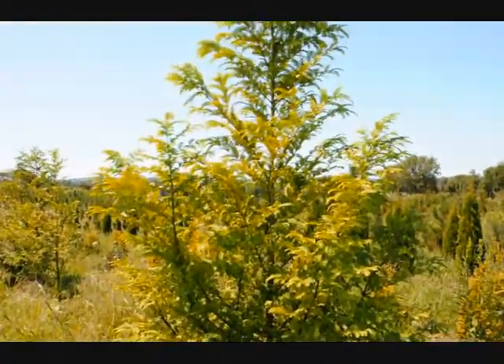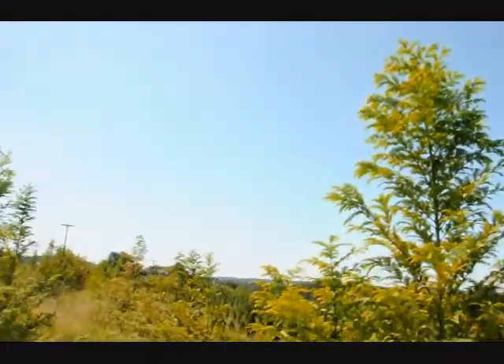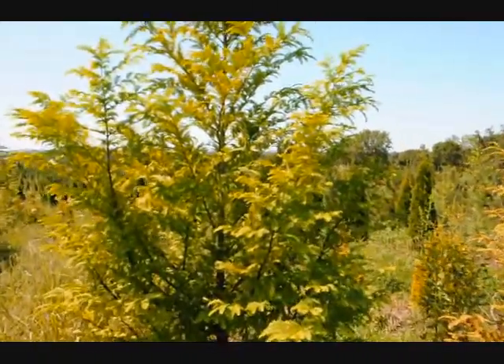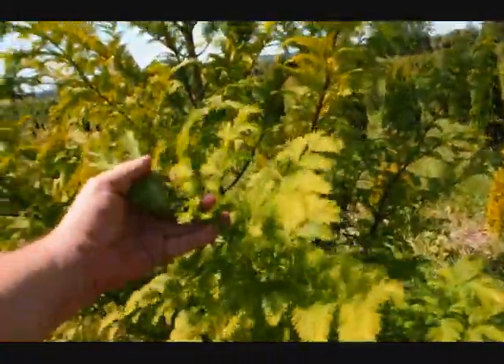This is a dawn redwood tree here at Highland Hill Farm. It's called Metasequoia glastrobes. We grow quite a few of them — we have about 300 in this field. It has very nice foliage on it. It almost looks like a hemlock, and it's very delicate.